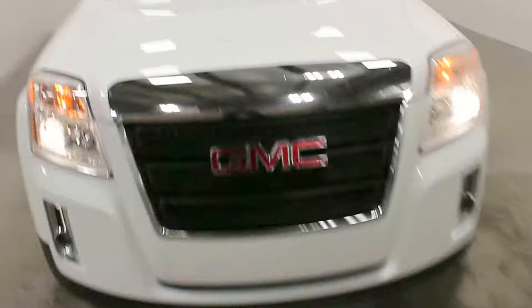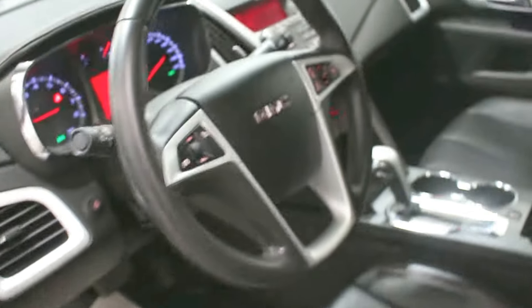Hi there, it's Adam from Key Chevrolet here in Yorkton. This is our 2010 GMC Terrain — this one here is an SLT one. It's got a 2.4 liter four-cylinder engine with 122,214 K.